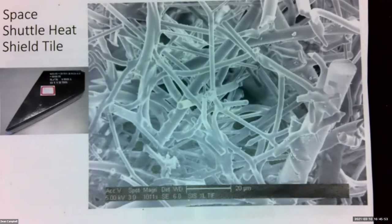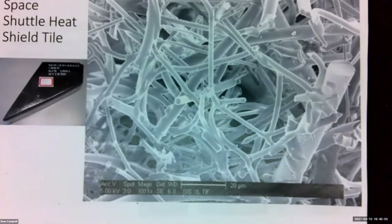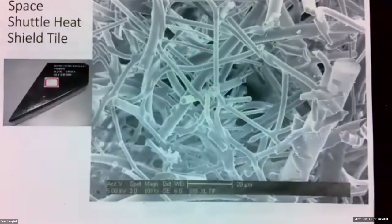This is what an electron micrograph looks like of the fibers inside that tile. You can see the glass fibers are sort of centered together.